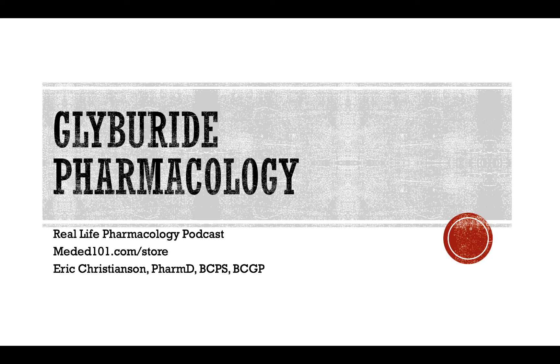Hey y'all, welcome back to the Real Life Pharmacology Podcast. I'm your host, pharmacist Eric Christensen, and I thank you for listening today. Go check out reallifepharmacology.com and snag your 31-page PDF on the top 200 drugs — a fantastic study guide and refresher, whether you're in school or practicing in the real world. It highlights the most highly testable things for board exams as well as the most relevant things in clinical practice. Snag that for free simply by subscribing at reallifepharmacology.com.